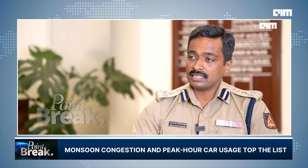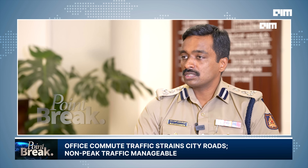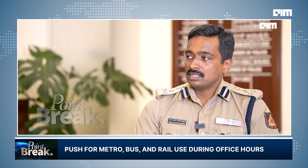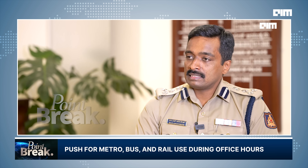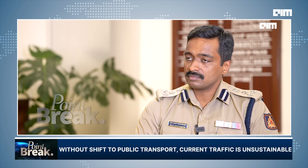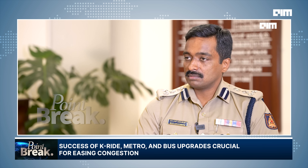I see two challenges in Bengaluru: one is monsoon management — when it rains, congestion is very high. The other is peak cars. What we need is for the public to be forced or encouraged to use public transport for the commute to work and back, and use private vehicles for everything else. Non-peak car traffic is absolutely fine, but peak cars is the challenge. Going forward, when K-Ride, metro, bus, and all systems improve, if adoption of these for the work commute happens, I think we'll be able to sustain — otherwise it's unsustainable.